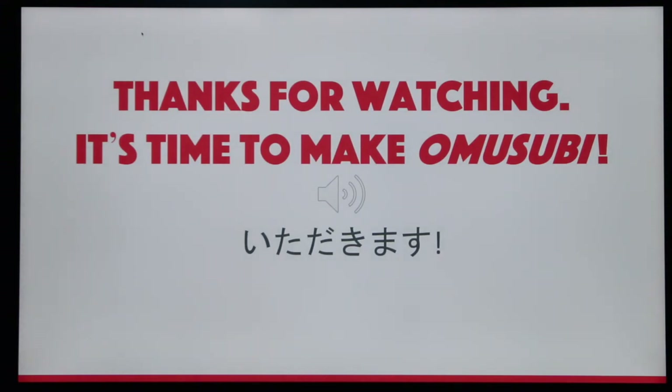Thank you for watching! It's time to make Omusubi!